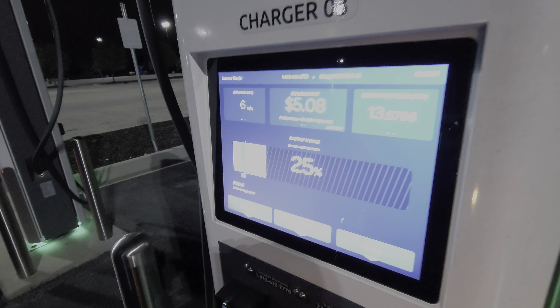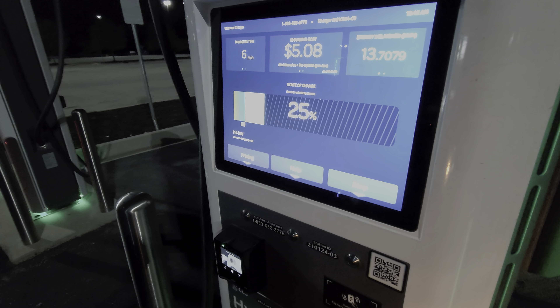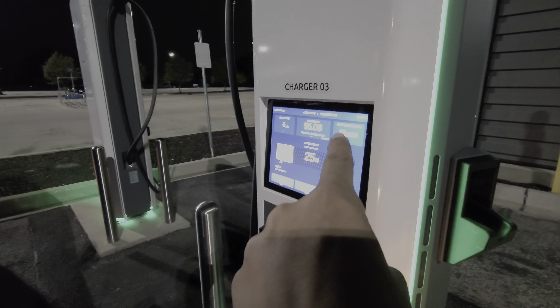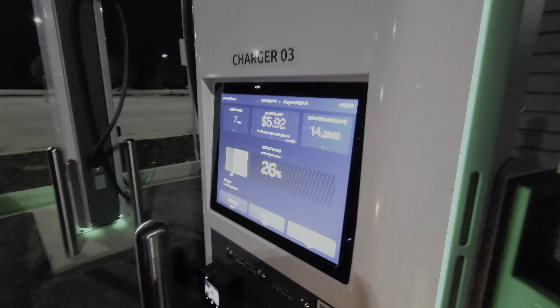We're now six minutes into the charging session, holding between 114 to 116 kilowatts. I tried sticking my GoPro camera onto the window but it didn't want to stick, so I'm just going to point it forward, crop it, and see what we can do. To keep results accurate, we've done the same as before — vehicle is off, no climate control, no radio, so all the power goes straight to the battery.